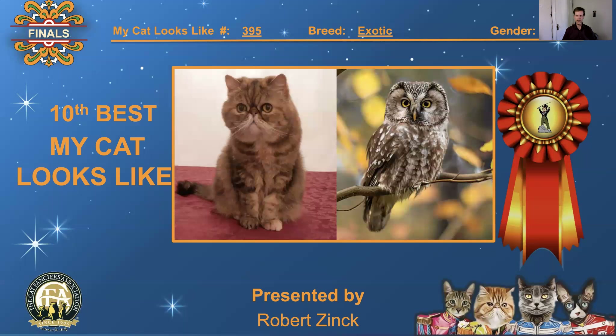395, Exotic, spayed female. The eyes have it — there is a wisdom behind those eyes. The wisdom of the Exotic and the wisdom of the owl. 10th best, 'My Cat Looks Like.'